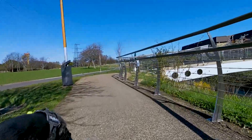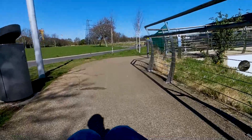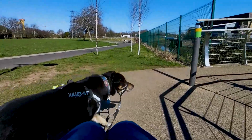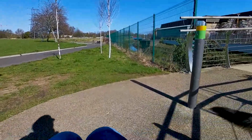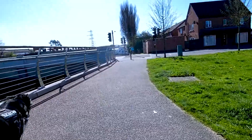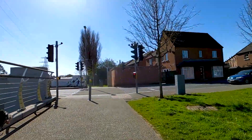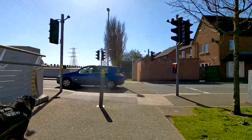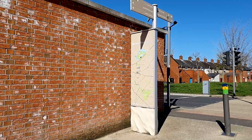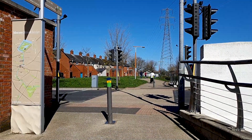I then have to cross to the other side of the river using this bridge. All of the bridges along this route are fully wheelchair accessible, and they have lowered handrails as well for those who need them. Once we get to the Mersey Street Bridge, then you have to cross the road at the crossing.